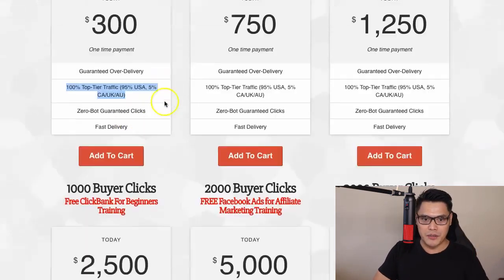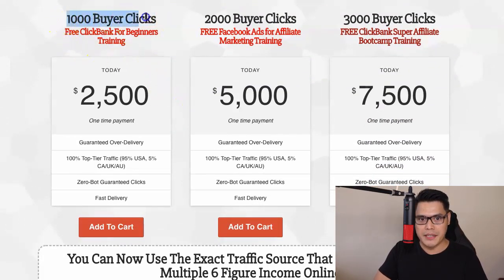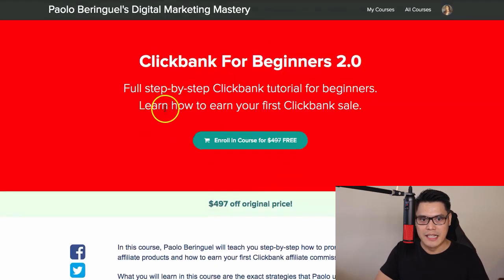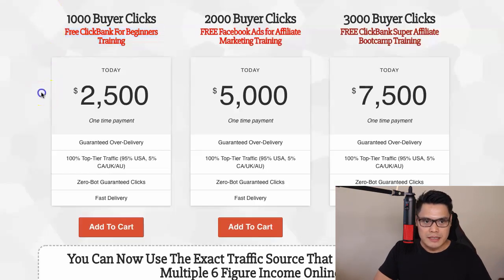The most popular options that people buy are: number one, the 1,000 buyer clicks. Because it's a buy one, get one promo, if you purchase the 1,000 buyer clicks, you will automatically get 2,000 clicks total. If you purchase the 1,000 buyer clicks, I will also give you free access to the ClickBank for Beginners 2.0 training. The original cost of this training is $497, but today you will get it 100% for free. So the 1,000 buyer clicks is a one-time payment of $2,500.